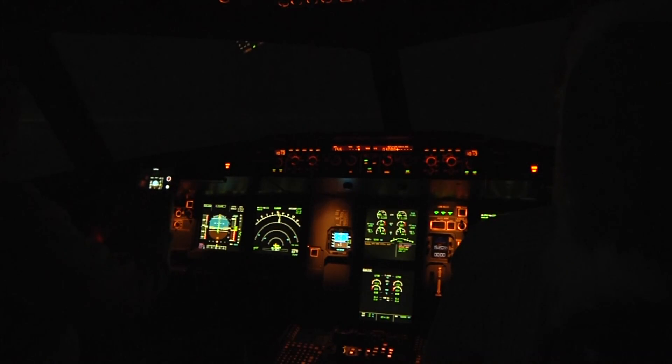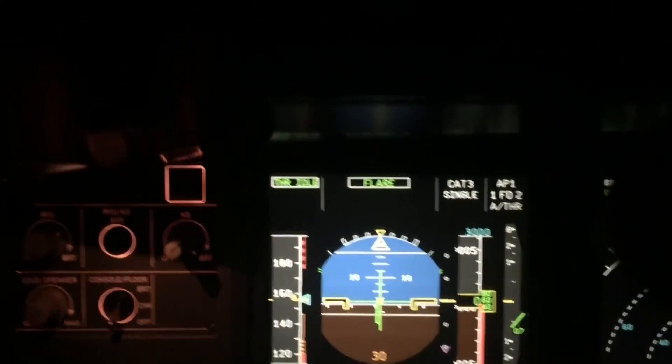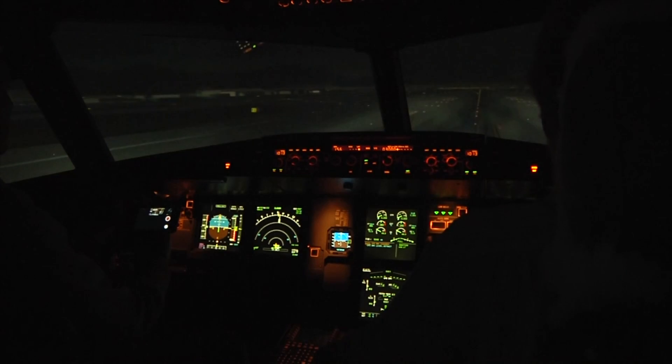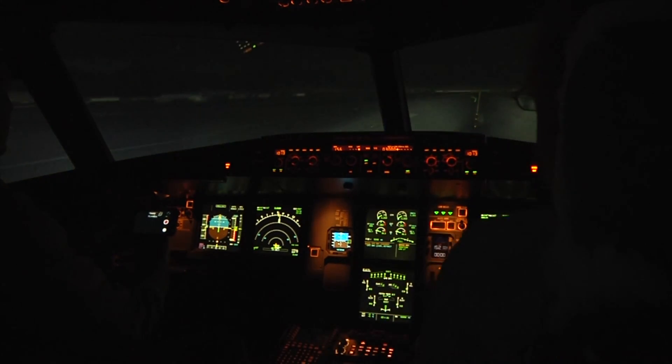Watch it — 40, 30, 20. Pretty murky here. 10 — retard, retard. Yeah, we didn't crash, so that's all right.